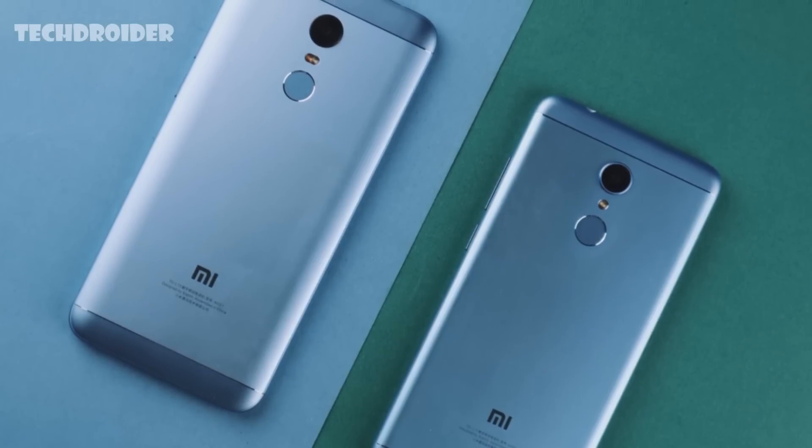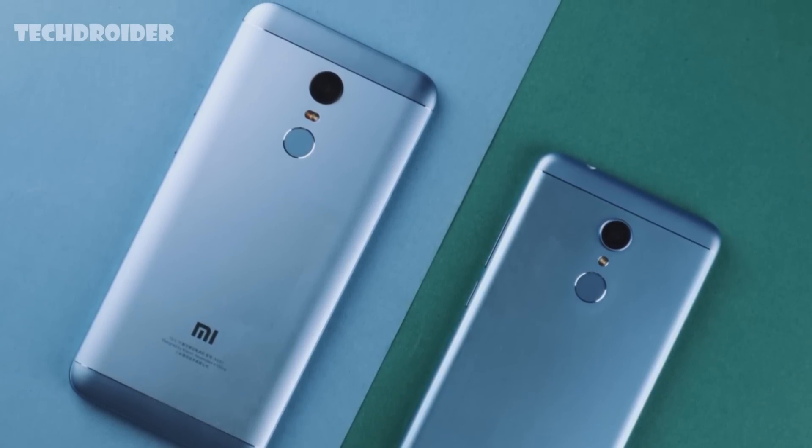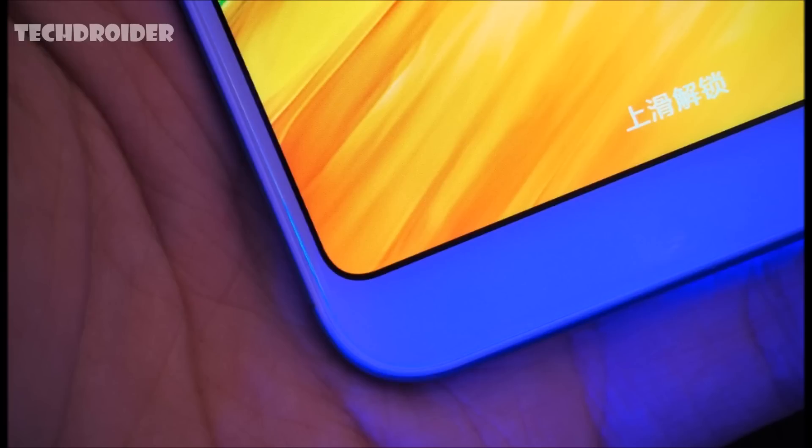Let's talk about the design. The Redmi 5 and 5 Plus have the same design language as the Redmi Note 4, so no noticeable changes at all. The corners are more rounded. Xiaomi says that rounded corners are specially designed to reduce the risk of display damage by spreading force across a larger area, which is something really great.